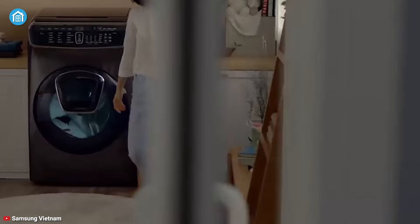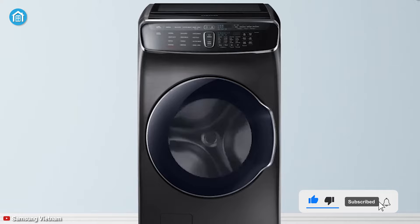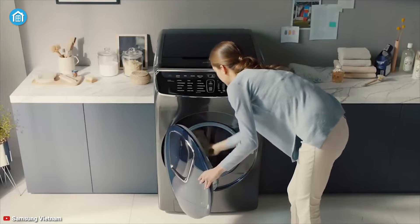You can take care of your laundry away from home or from the comfort of your couch through its dedicated app. The Power Foam technology uses an innovative mixture of water, air, and detergent to penetrate deep into the heart of fabric, which is a great addition. All in all, you can definitely buy this product without thinking twice.